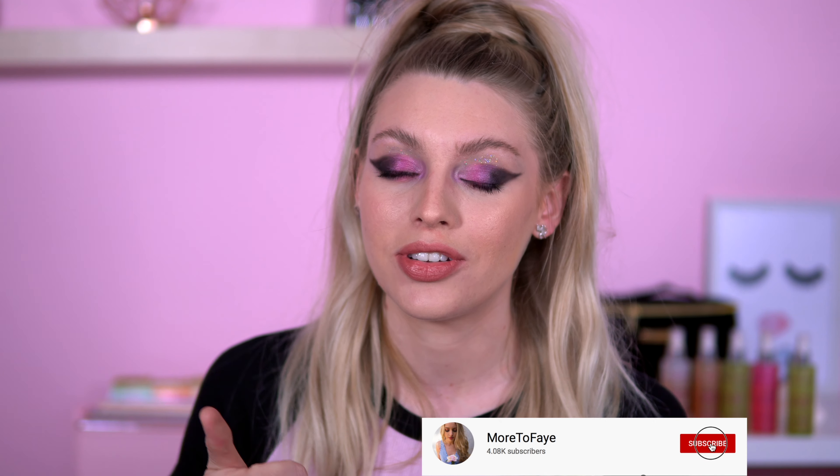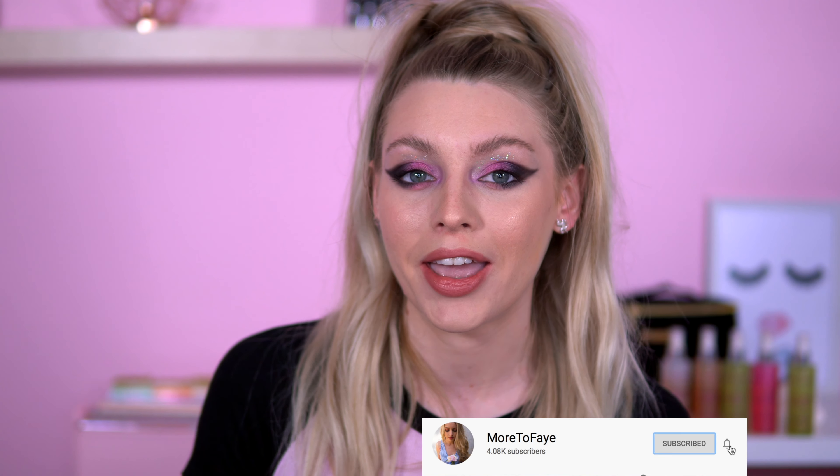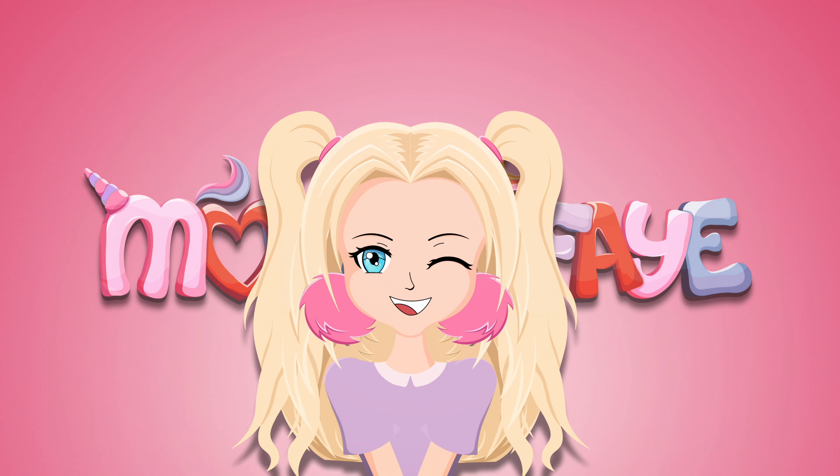Welcome back to my channel! It's that time of the month where we sit down and talk about all the makeup products I've been enjoying throughout the whole of March. There are a couple of skincare products in here as well, and there's one series I've been addicted to. If you love watching favorites videos, give this video a thumbs up, and if you don't want to miss out on April's favorites, hit subscribe.